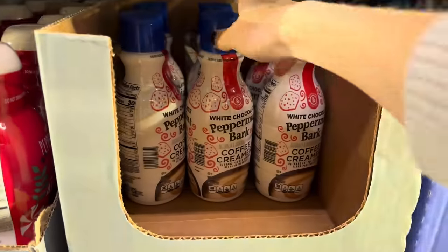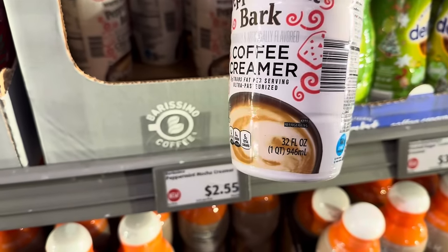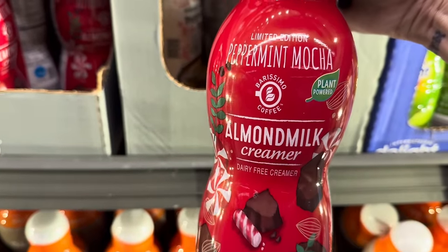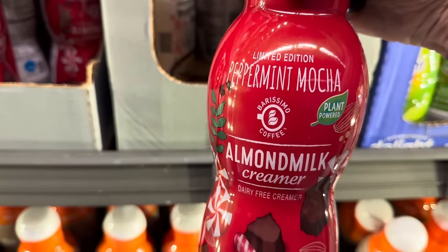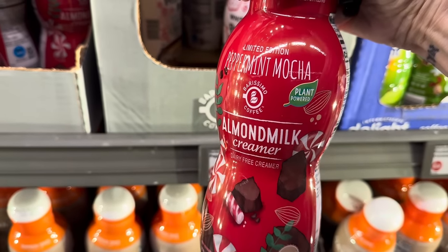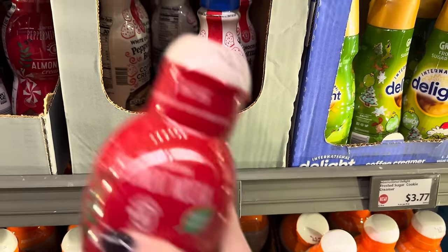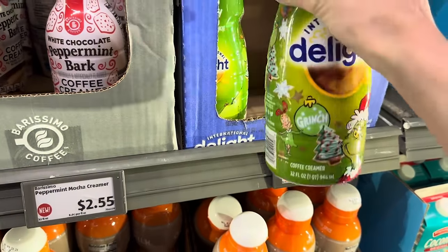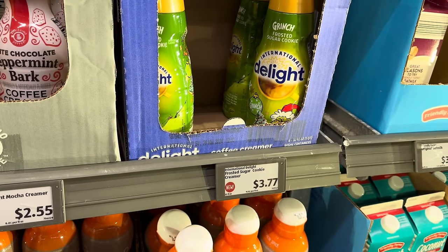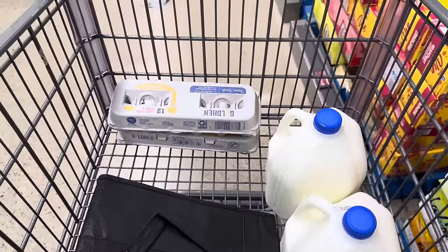Peppermint mocha creamer — this is white chocolate peppermint bark coffee creamer. 32 fluid ounces for $2.55. If we pop over here, we have the almond milk creamer, so if you want to get in on the peppermint mocha fun but can't do dairy, almond milk creamer to the rescue. We have no idea the cost on that one. Over here we also have the frosted sugar cookie creamer with the Grinch right on the front from International Delight — $3.77. By the way, I grabbed some milk — $2.65 each, and two things of eggs at $1.16.